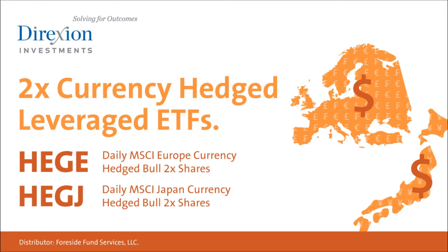Until recently, it was almost impossible for the average investor to hedge against currency risk in Europe or Japan. For a bold trade on Europe or Japan that protects against moves in currency, trade HEGE or HEGJ — two times currency hedged leveraged ETFs from Direction Investments. Visit DirectionInvestments.com today. An investor should consider investment objectives, risks, charges, and expenses carefully before investing. The funds are designed to be utilized only by sophisticated investors such as traders and active investors.